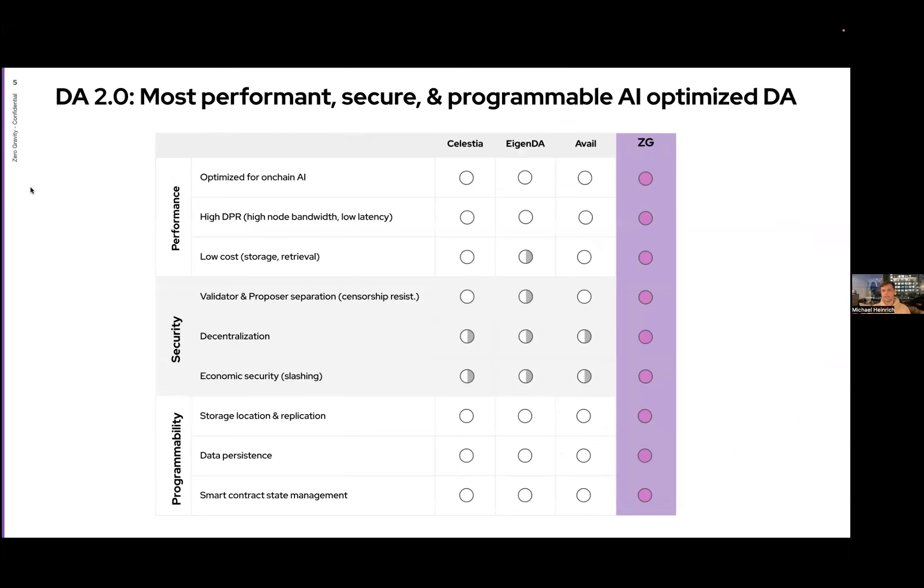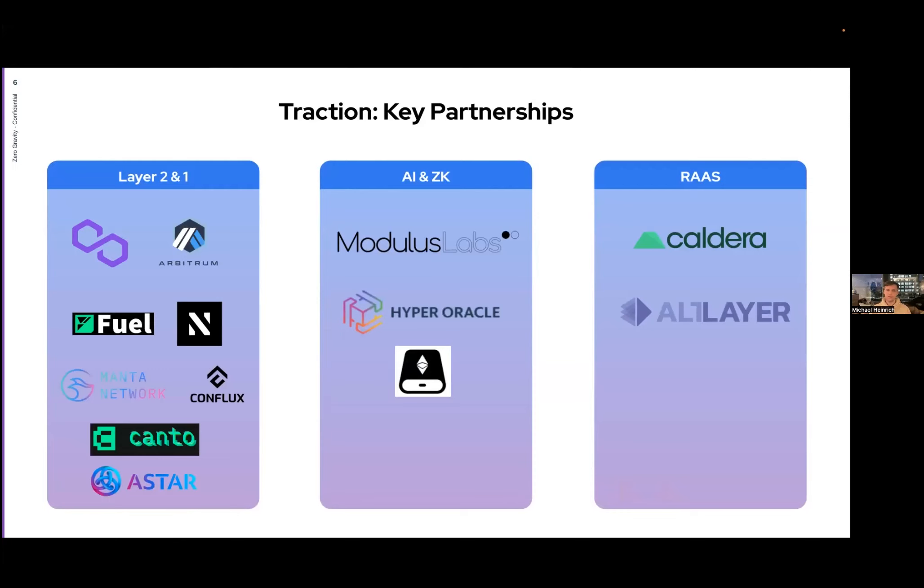We're building the most performant, most secure, and most programmable DA layer optimized for AI — significantly differentiated from Celestia, EigenDA, Avail, or even danksharding. We're working with great partners on the Layer 2 and Layer 1 side: Polygon on their POS chain and SuperNets, Arbitrum on Orbit chains, Fuel, Layer N, and various other L2s and L1s. On the AI and ZK side, we're working with Modulus Labs, HyperOracle, and eStorage. On the Rollup-as-a-Service side, chatting with Caldera, Alt Layer, and Saga.